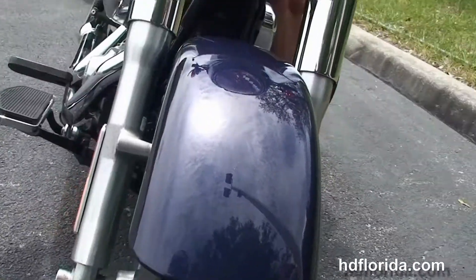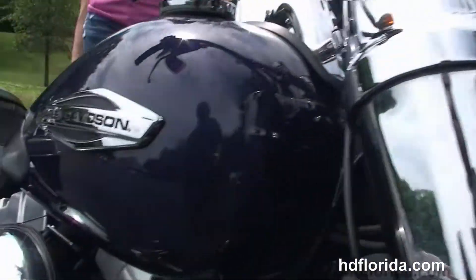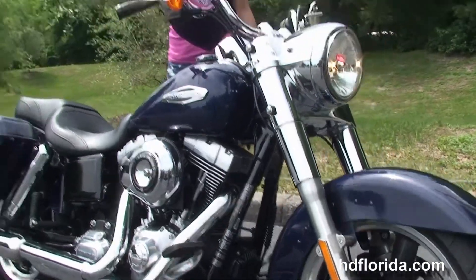This bike carries the balance of the factory warranty that can be extended out for another five years. We offer financing up to 72 months — be sure to ask about our fly-and-ride program. Stevie's going to crank it up for us real quick.